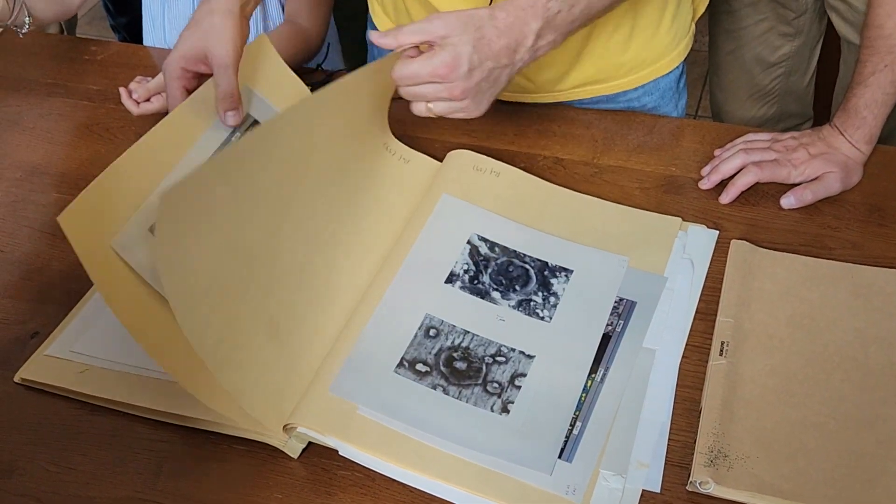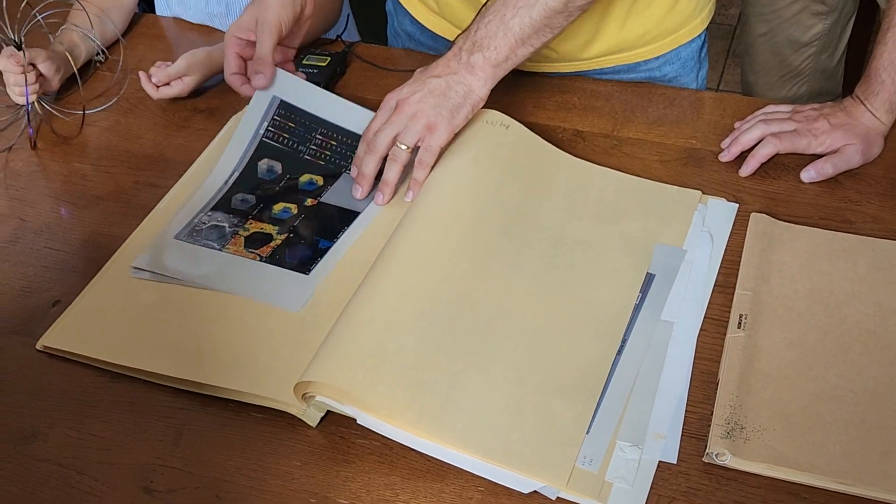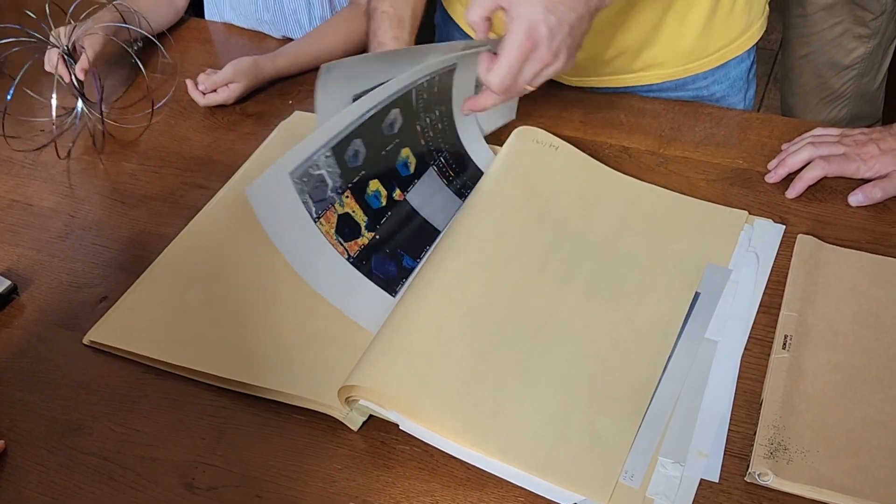Look at these — these are just spectacular. We have much, much larger imagery as well.